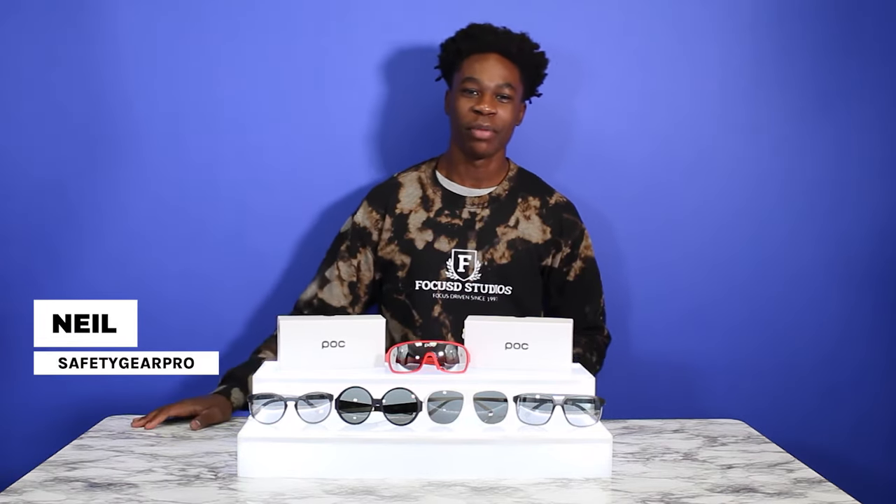Hey everyone, this is Neil from Safety Gear Pro. Today, I'll be talking about POC's line of sunglasses.